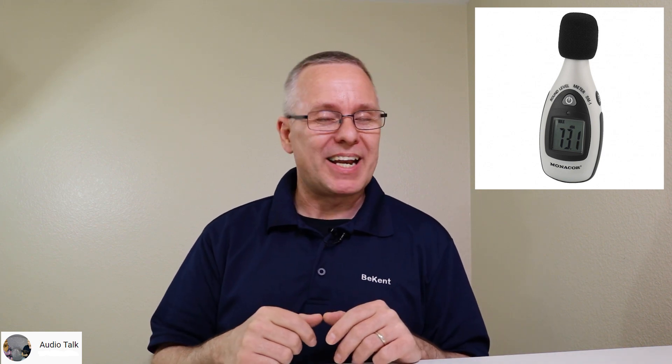I'm going to leave you with a little video clip from CES 2020 when we visited Earthquake Sound at their booth. This is Ken from Audio Talk — thank you for watching, and have fun with your projects. Take care!